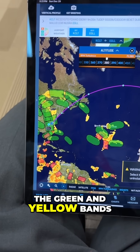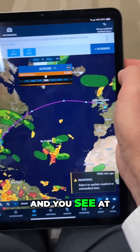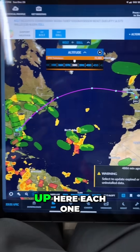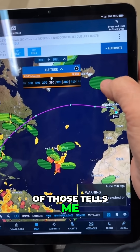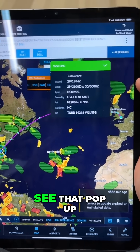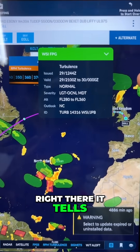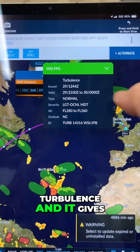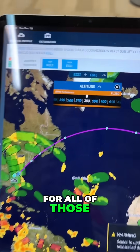You can see all the green and yellow bands, and at the other end there's a little bit of weather, and there are these green areas up here. Each one of those tells me what kind of turbulence is in the area. See that pop-up right there? It tells me there's normal to light, occasionally moderate turbulence, and it gives me a time frame for all of those things.